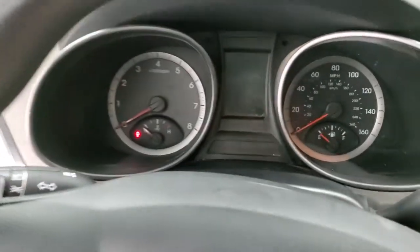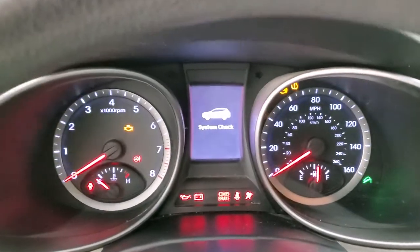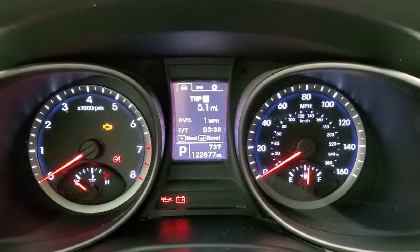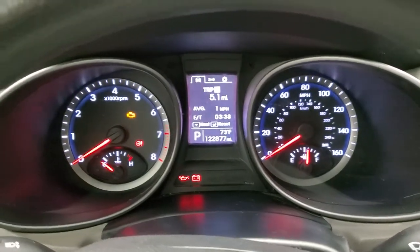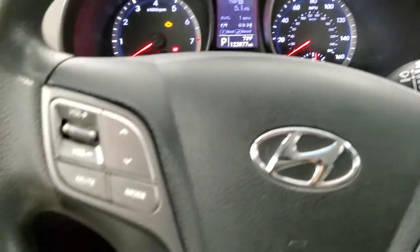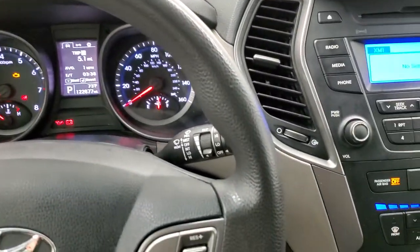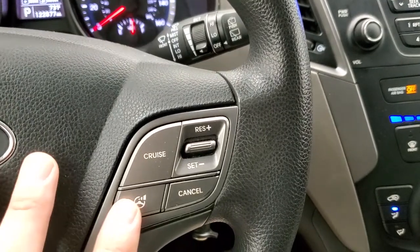We'll hop inside and turn the ignition on so we can check out the miles and the radio. I think you'll be surprised at how many miles are on this vehicle — 122,877. Really nice condition for the miles. The instrument cluster is very nice and clean. You do get a nice leather-wrapped steering wheel — maybe it's urethane — either way it's in nice shape with your different steering controls.